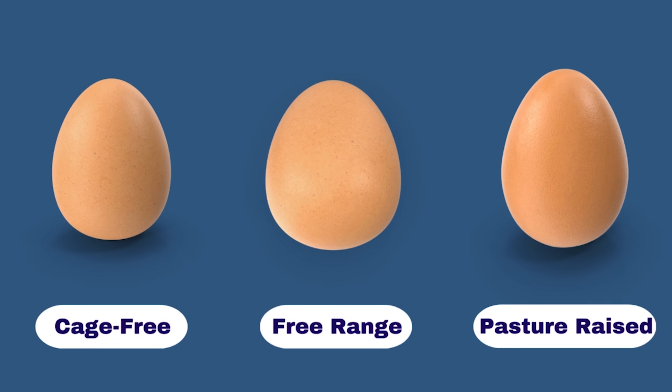Some data suggests that cage-free eggs may not contain omega-3 fatty acids and vitamin D, because these hens are not exposed to natural sunlight and do not forage on a diverse diet. I believe the term cage-free might be a marketing strategy.